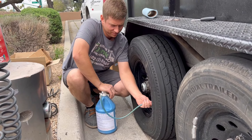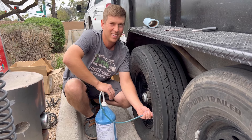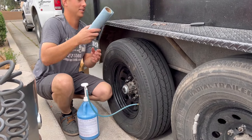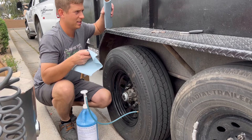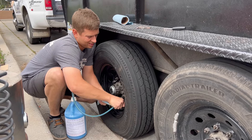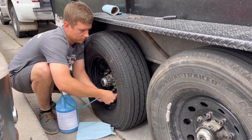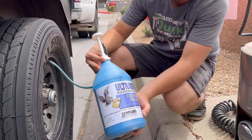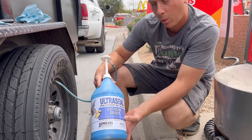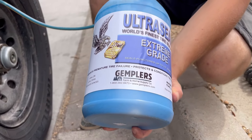Each pump is one ounce. How many pumps? Depends on your tire size — for this tire size it's 24. Your tire looks flat. It is, it's not happy. The product we use used to be green, now it's blue. It's the extreme grade of Ultra Seal. It can supposedly seal up a tire puncture up to one-half inch in diameter. Read the website — this does not void tire warranties.